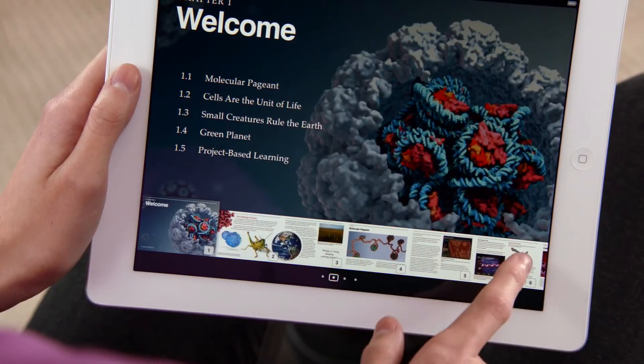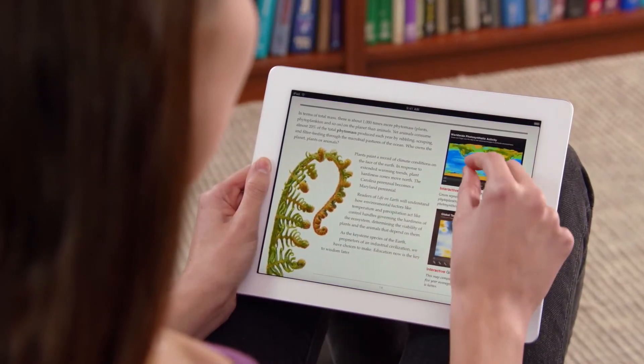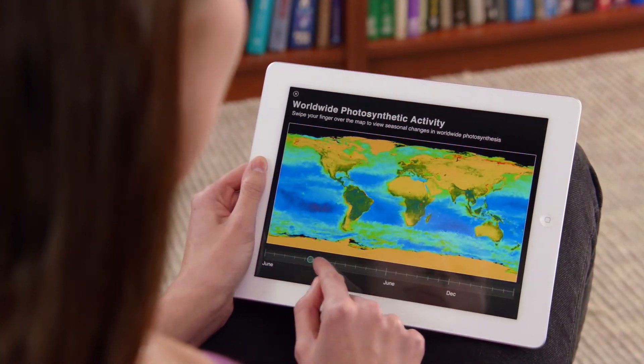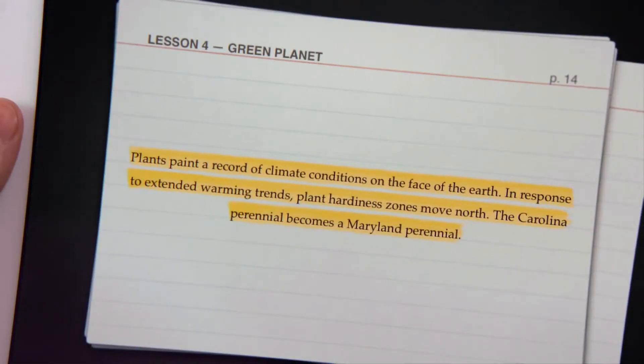When we set out to bring textbooks to iPad there were really three areas we focused on. We wanted to have really fast fluid navigation, we wanted to have beautiful graphics, and we wanted to create a better easier way to take notes and use those notes.